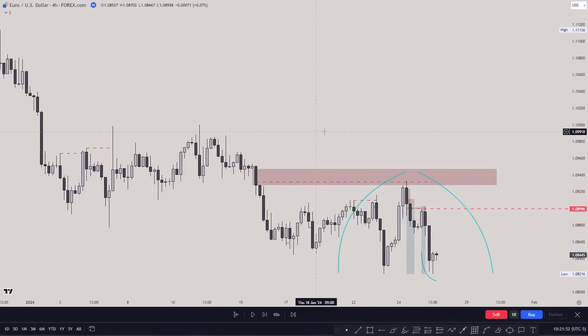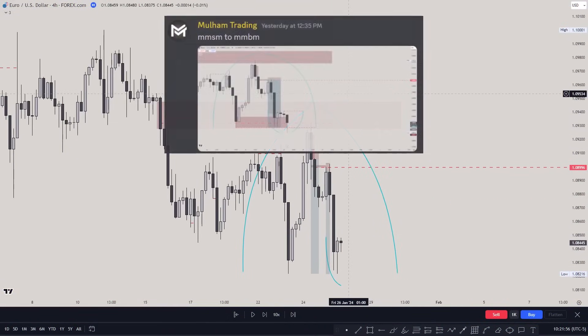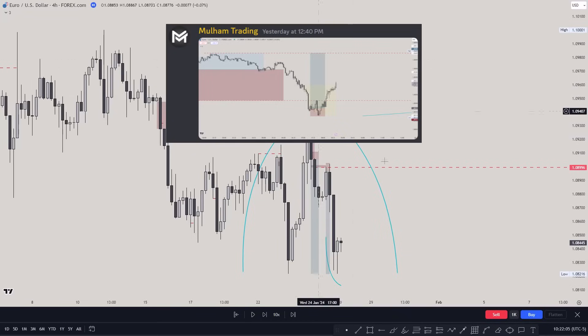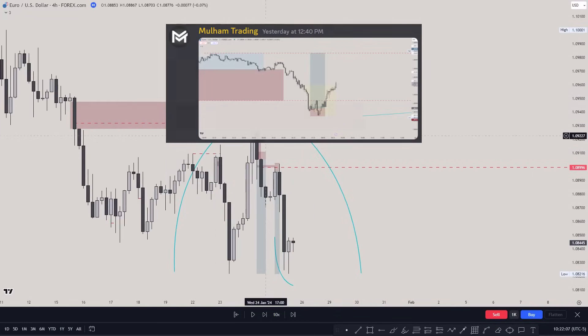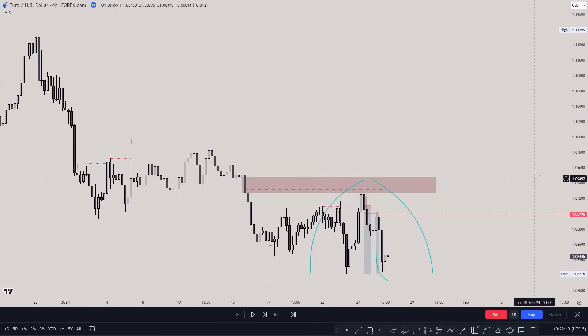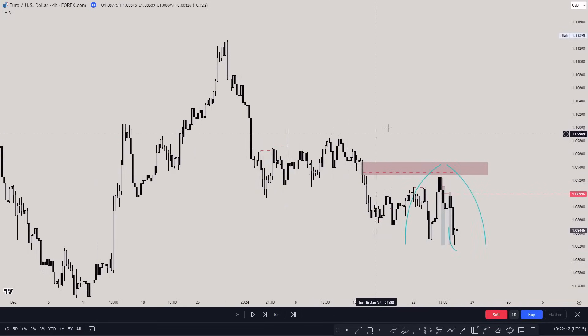This is Molham. What you're seeing right now is the expectation — how I predicted the market makers buy model — and also the trade I shared in the Discord. It's exactly the same trade I'll be discussing today. I was actually able to spot some trades here, including a market makers sell model.